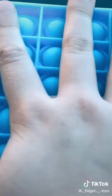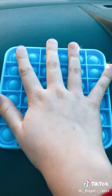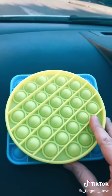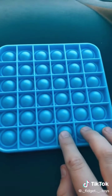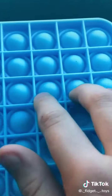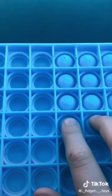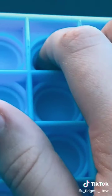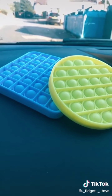I just took it out of the packaging and it's pretty small compared to my hand — just a bit bigger than my circle pop-it. Oh my god, I'm so excited, I haven't popped it yet. That first pop — this feels so nice! Guys, I'm so excited, you're going to be seeing so many videos with this pop-it, and with all of my pop-its of course.